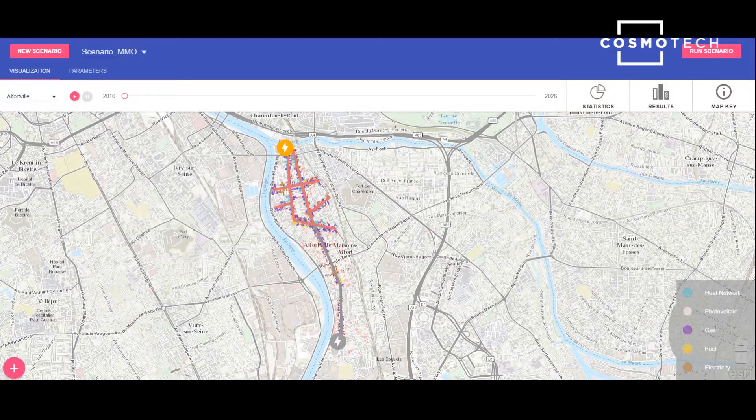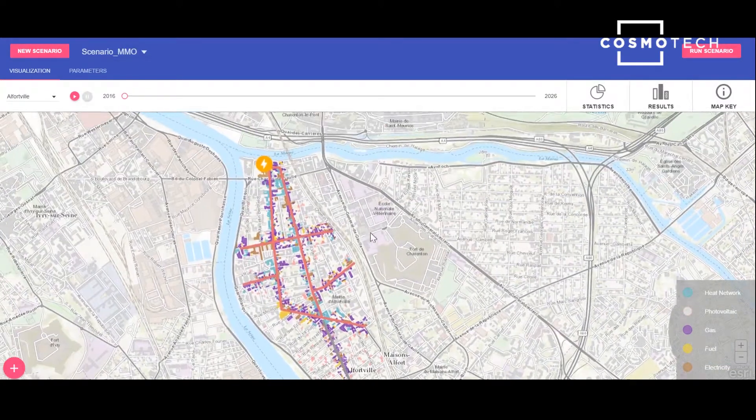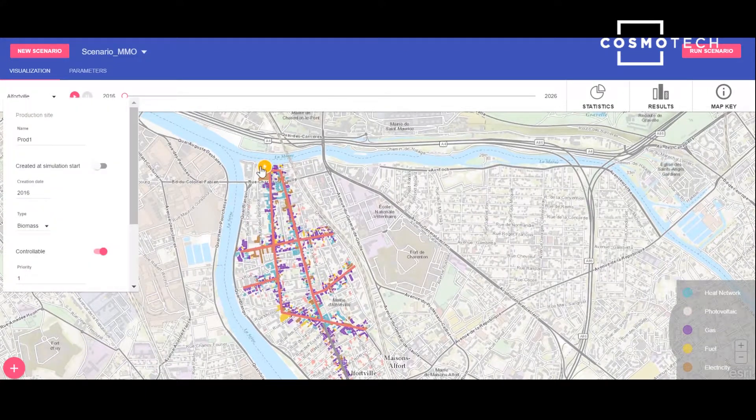The software shows a pre-configured heat network, here in red, to be deployed in 2016, and all the houses and buildings that could potentially connect to it. Another part of the heat network is in grey, because it will only be deployed in 2021. The buildings' different colours represent their current energy mix. Let's have a look at the production site that supplies heat to this network, represented with the yellow beacon.